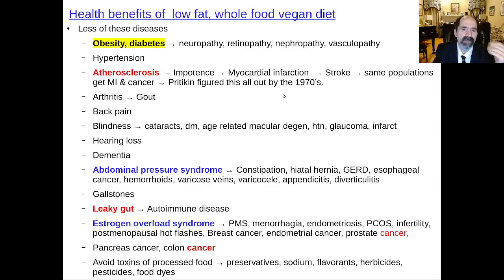Everybody gets atherosclerosis eating a high-fat diet by the time they're 50, and much sooner than that for very many of them. The same population with a lot of impotence and coronary artery disease also has a lot of myocardial infarction, a lot of stroke, and a lot of cancer. This was well known as far back as the 1970s — by Nathan Pritikin, for example. They also get a lot more arthritis.